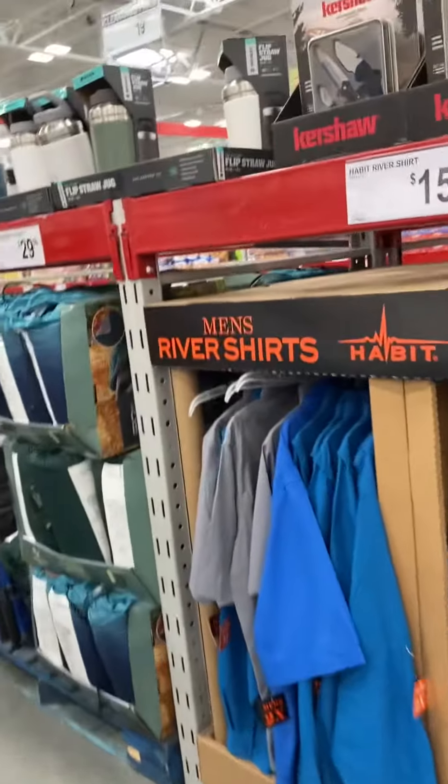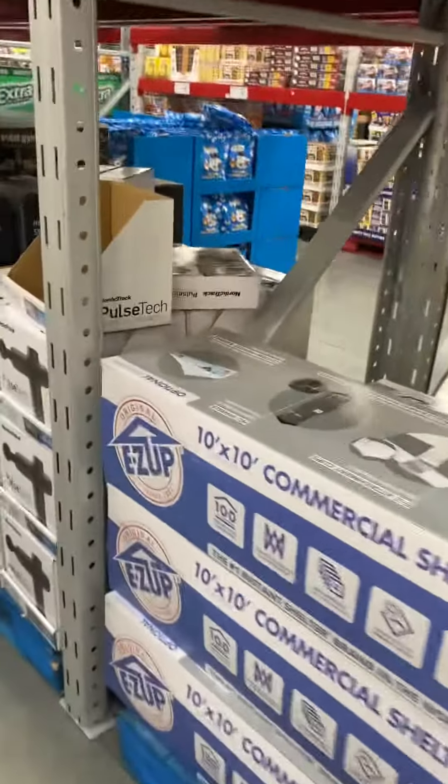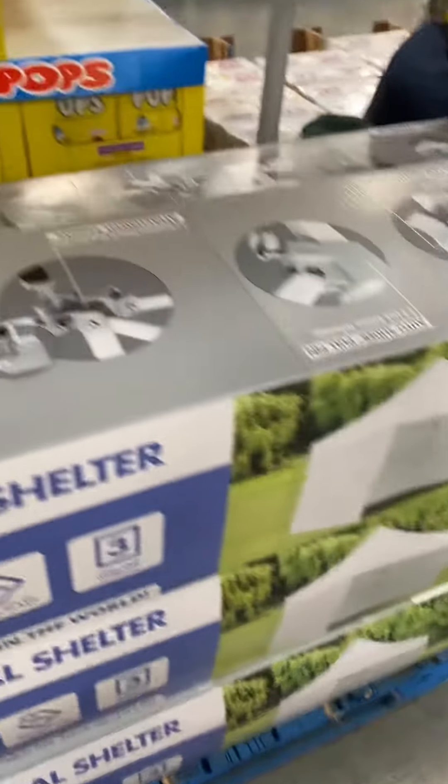There he is. There's a 10x10 commercial shelter. Look at this — it's almost like a shed. That's pretty cool.